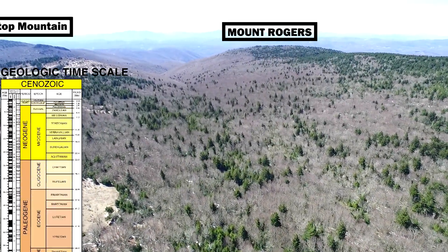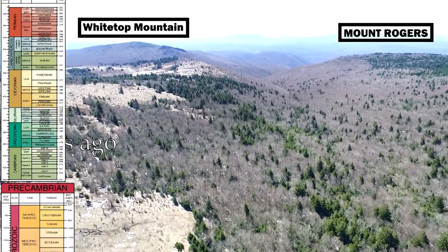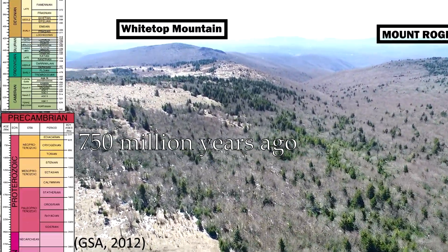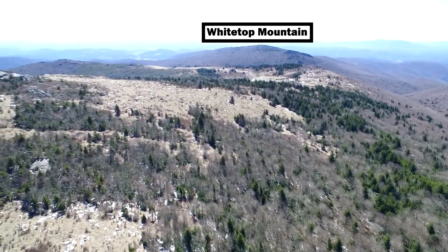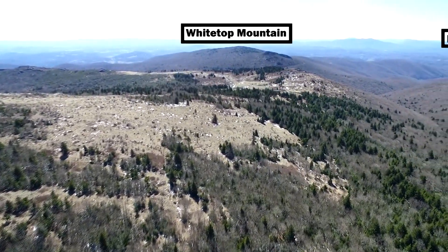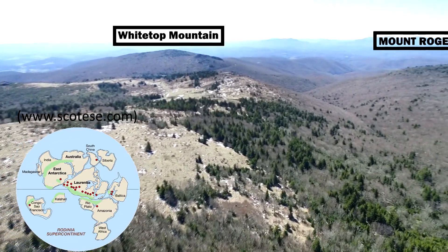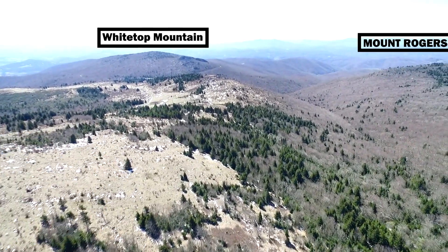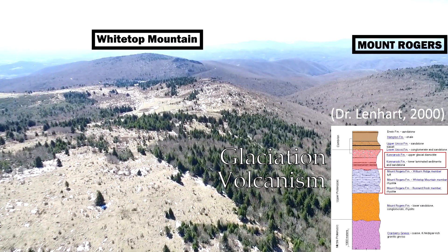Imagine yourself transported back in time over 750 million years ago, well before land, plants and animals existed. At this time, the landscape was quite barren and exposed. The area was part of a supercontinent called Rodinia, and the landscape was characterized by rift valleys, streams, volcanoes and even glaciers.